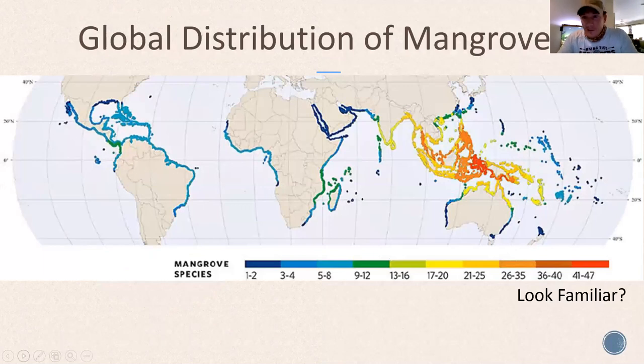Global distribution of mangroves — this is where you can find mangrove ecosystems around the planet. There are about 54 different species of mangroves worldwide. If you look at the South Pacific and Southeast Asia, they have a huge diversity of mangroves. The areas with the most species diversity on the map correspond to the same tropical climate zones we were looking at earlier. All that green around the world marks spots that can support mangrove ecosystems due to the tropical climate.